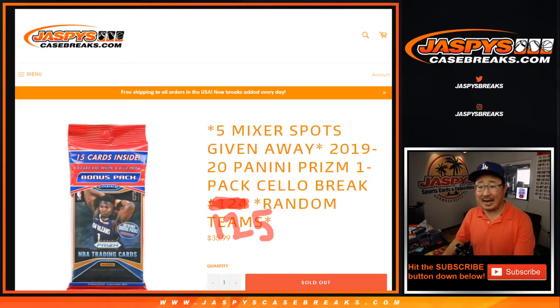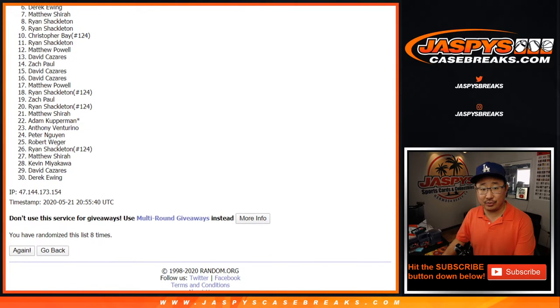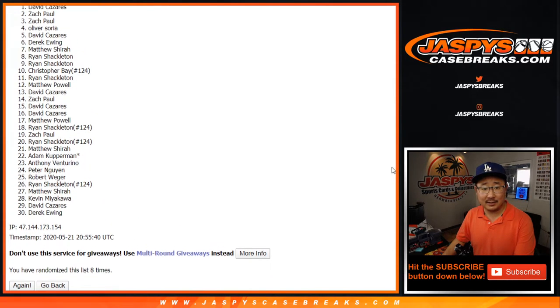It's top five after eight. We've got eight right here. Thanks everyone for giving this a shot. Congrats to David, Oliver, Zach, Zach, and David.